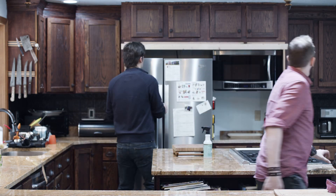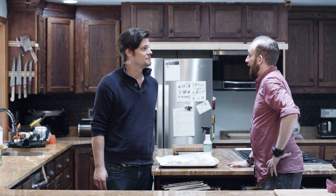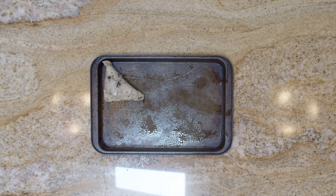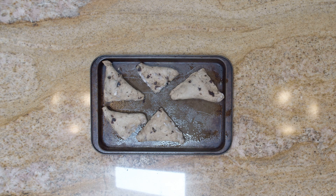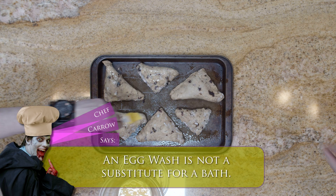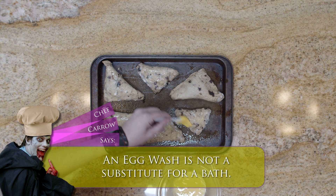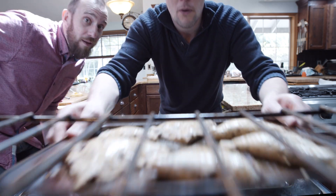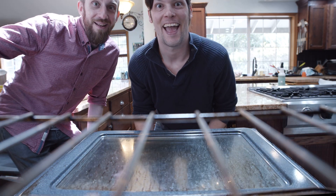When ready to bake, preheat the oven to 445 degrees Fahrenheit. Take the paper and the scones off the baking sheet and spray the sheet with cooking spray. Make sure you use a spray with a high smoke point. Place the scones back on the sheet and space them at least one inch apart from each other. Brush each scone with a beaten egg using a pastry brush. Dust the top with more sugar and then bake them for 15 minutes. Be sure to grin like an idiot at your scones — they won't mind.